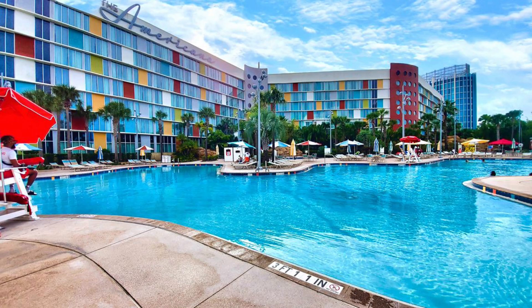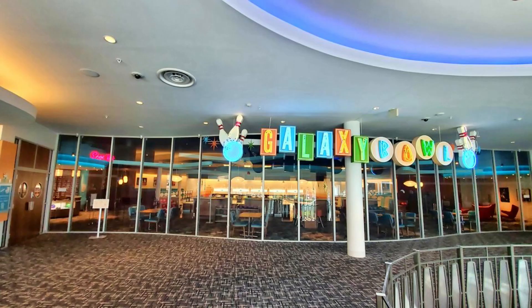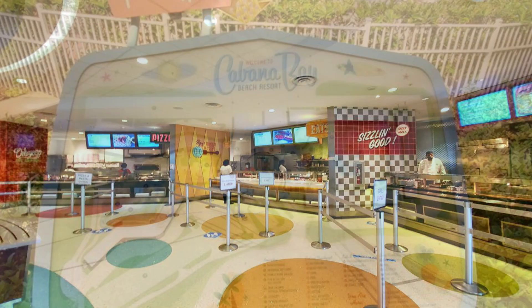Overall, the Cabana Bay Beach Resort is a great option for families and budget-conscious travelers who want to stay on-site at Universal Orlando without breaking the bank. With its fun retro theme, comfortable rooms, and great amenities, it's no wonder that this hotel is a popular choice for many Universal guests.